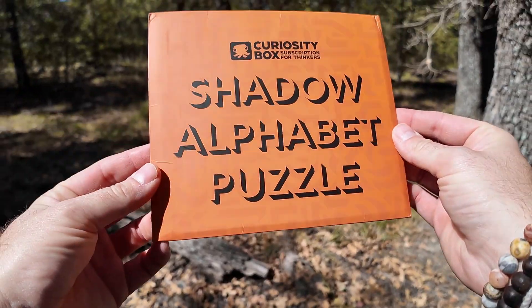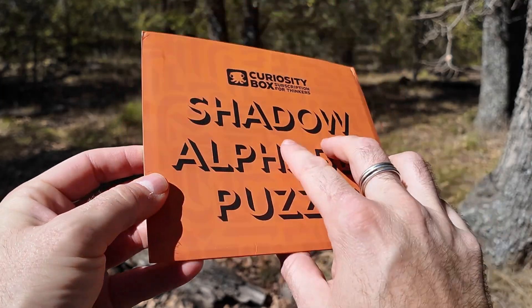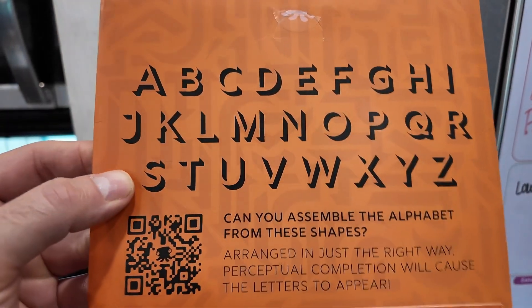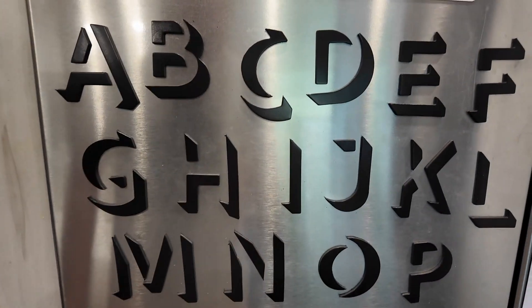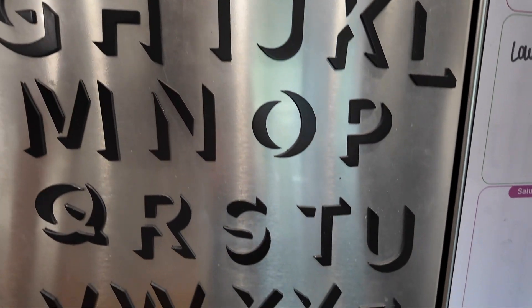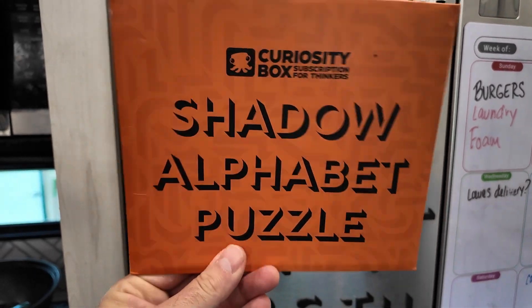Next up is the Shadow Alphabet Puzzle. This includes 67 total shapes, and the trick is when you arrange them in the correct way, you get to see the alphabet in shadow form. This is a challenging puzzle — definitely set aside some time to go through the whole thing. It took us quite a bit to actually finish it, but I think you'll enjoy it, especially if you're doing it with your family.